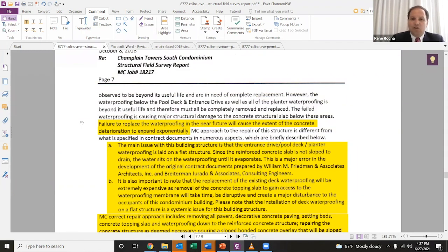Instead, the waterproofing was laid flat, and what that meant is there was no escape route for water. It would just sit on the concrete slab and the waterproofing until it evaporated. If you have that scenario, it allows for major corrosion to occur.